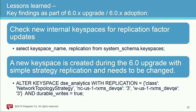Continuation of upgrade lessons learned: check new internal key spaces for replication factor. The upgrade creates a new DSE Analytics key space, and like any new key space in DataStax, by default it uses simple replication strategy. You definitely want to change that — if you use network topology strategy, update it like all other system key spaces to match your topology.